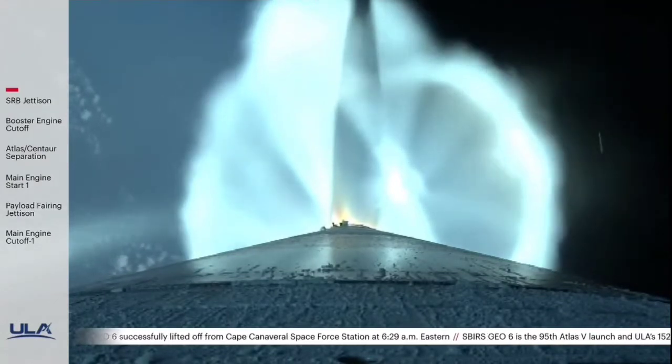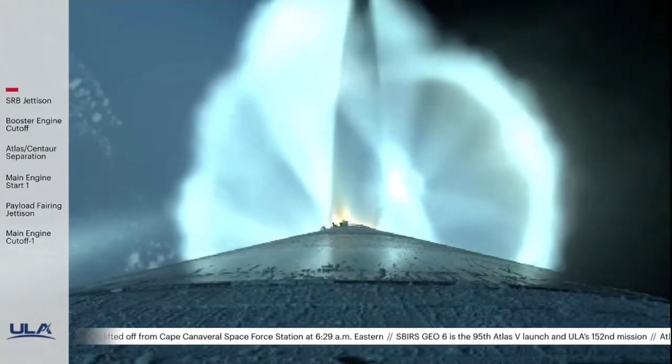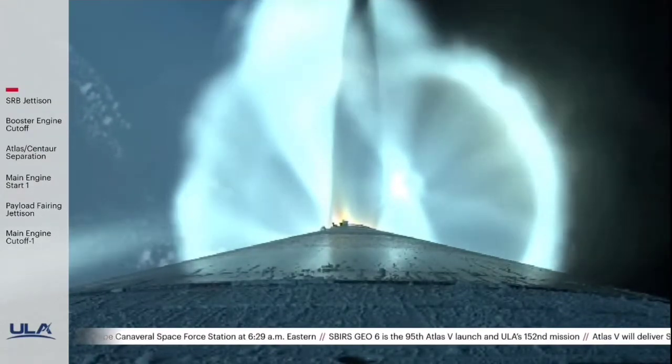The vehicle is now 45 miles in altitude, about 100 miles downrange, traveling at 6,500 miles per hour.